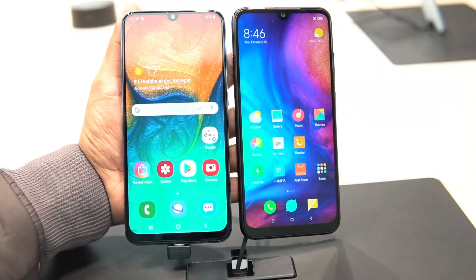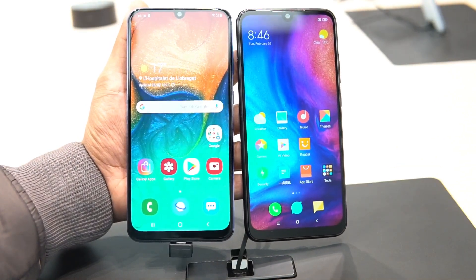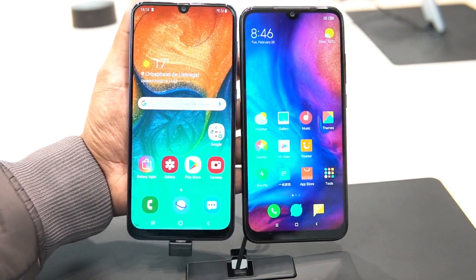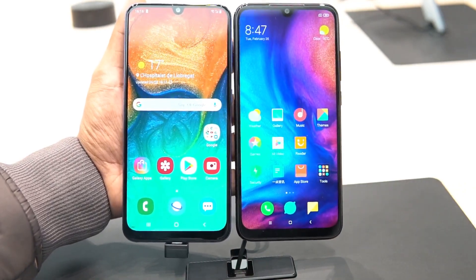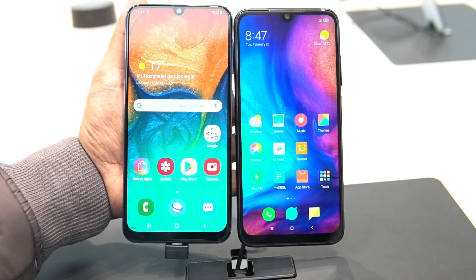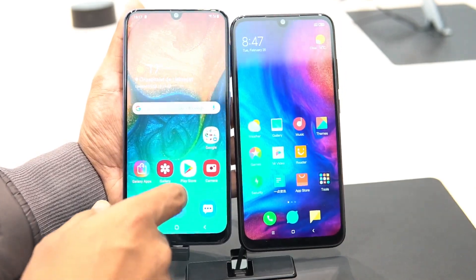Looking at display quality, we have a 6.4-inch Full HD+ Super AMOLED display on the Samsung Galaxy A30, while the Redmi Note 7 has a 6.3-inch Full HD+ IPS LCD panel. The Samsung A30 definitely has an advantage in terms of display quality, being a Super AMOLED panel — that's one area where Samsung takes the lead over the Redmi Note 7.